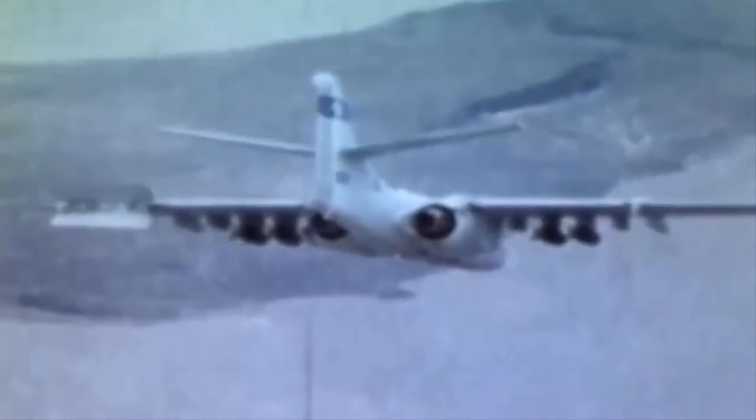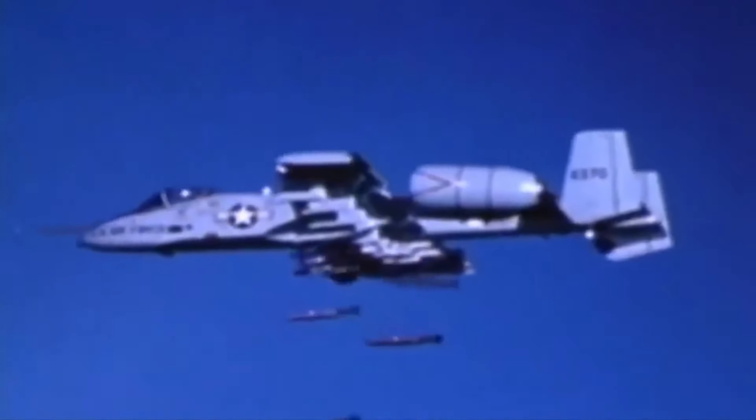What do you think — if the YA-9 had gone into production, would it have been as successful as the A-10 Warthog, or better or worse? Share your thoughts in the comments. Thanks, guys.